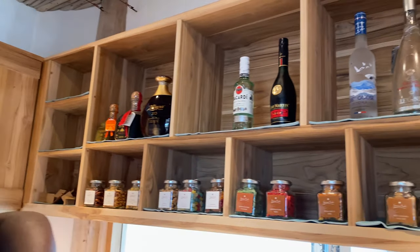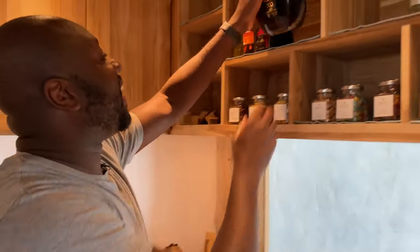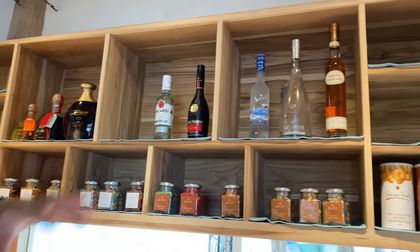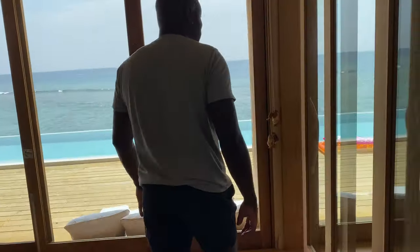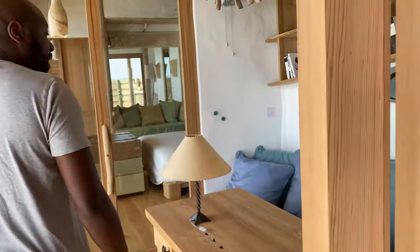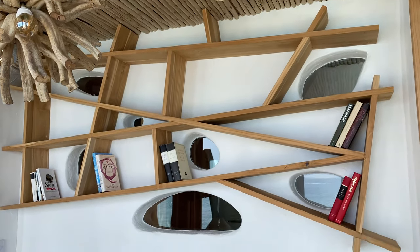There are snacks here — this stuff looks really good. And there's Patron, Bacardi, all the snacks you need. Let's go over here to the library. So this is a little dedicated library if you want to get some work done or just watch the view.